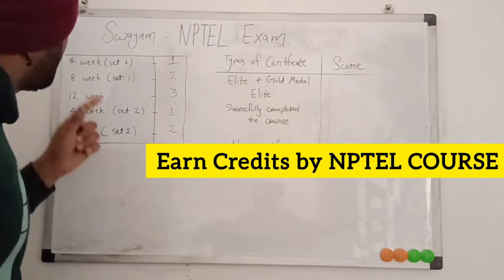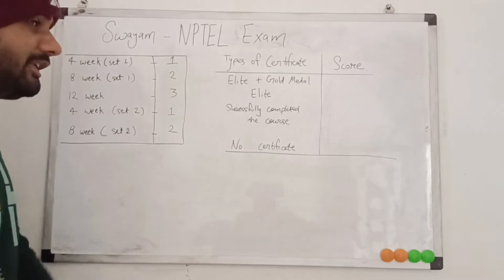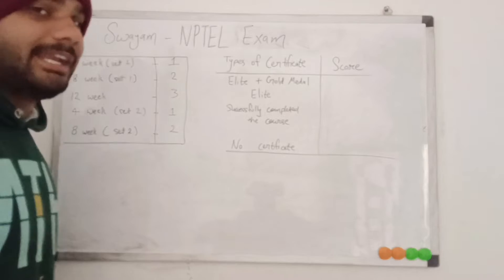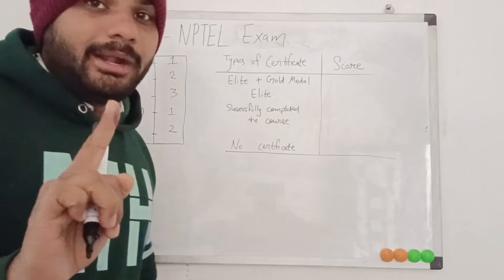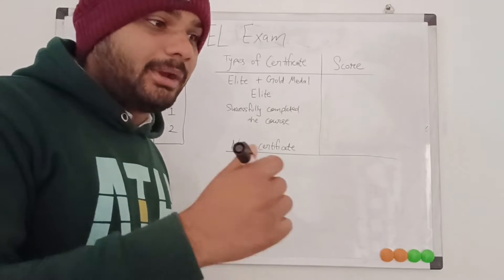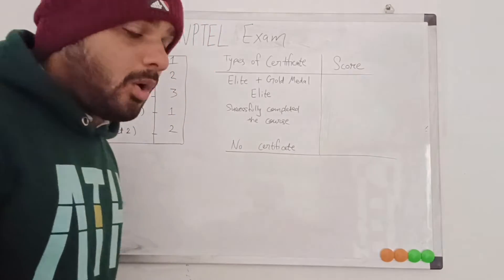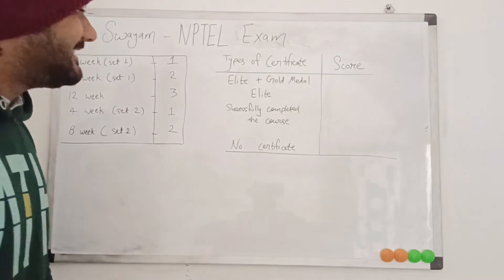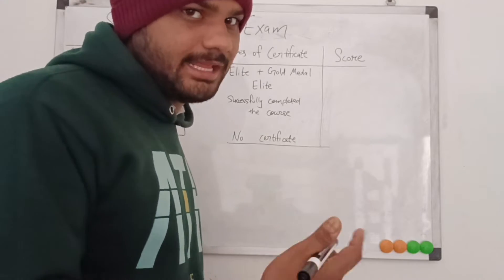If you are applying for the four-week course, you will get one credit. For the eight-week course, you will get two credits. For the 12-week course, you will get three credits. This is not just about enrollment — you must go to the exam center and crack the exam to receive those credits.